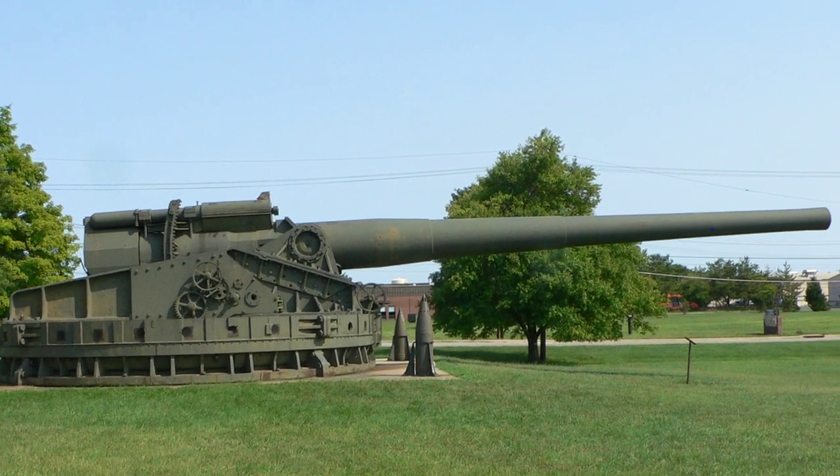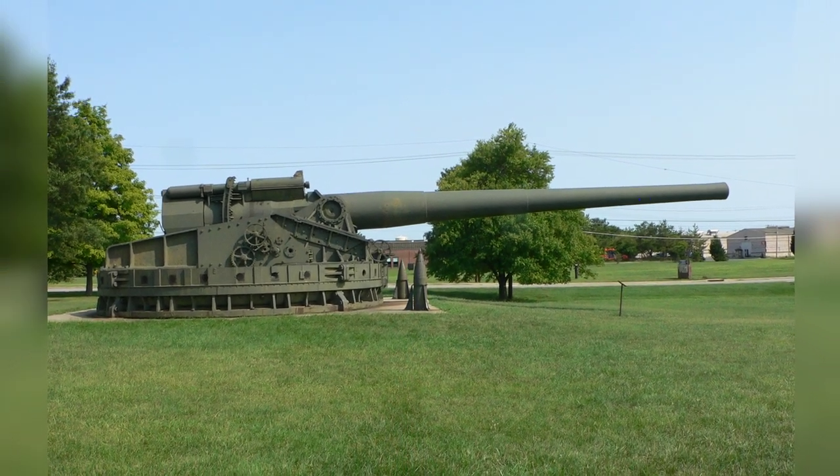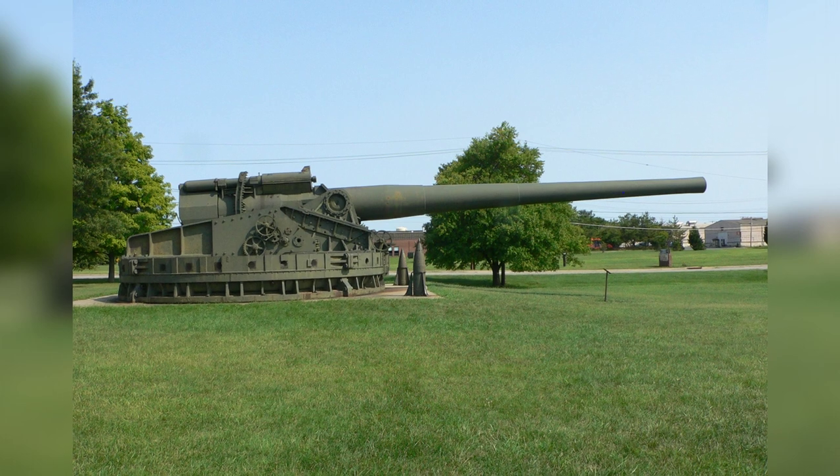A photo of a 16-inch M-1919 coastal defense gun taken at the United States Army Ordnance Museum in Maryland on August 14, 2007 during World War II.